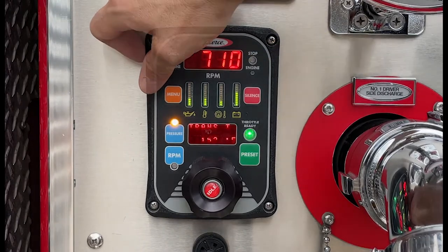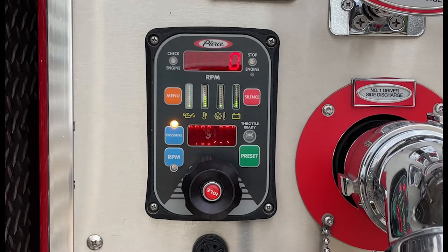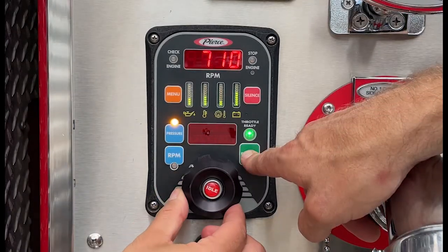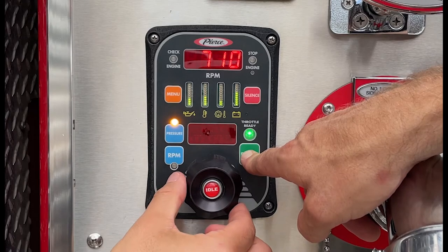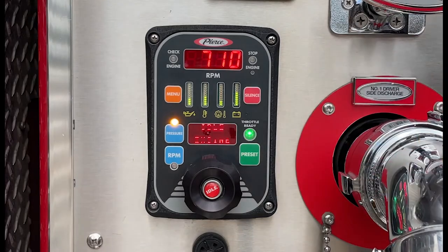The throttle-ready LED illuminates when your pump is engaged and you can begin operations. The final variation on throttles installed on Pierce apparatus is the preset button. When operating in pressure mode, the preset button will automatically set the throttle to the predetermined pump pressure for that engine.